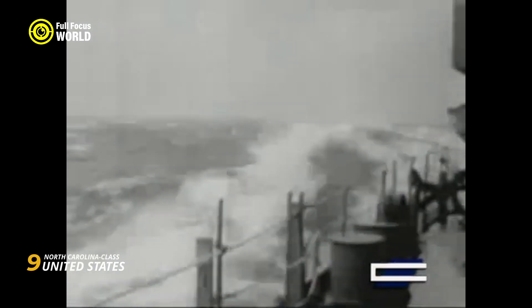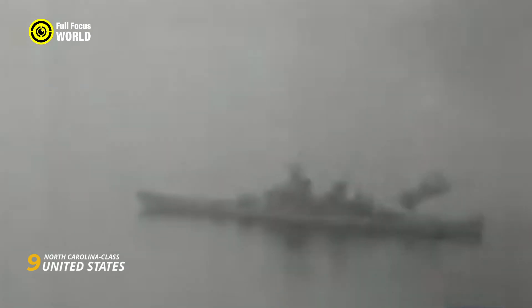Despite the decline of battleships in naval warfare, the North Carolina-class remains celebrated for its contribution to the United States' naval dominance and its influence on subsequent ship designs.